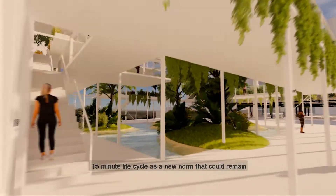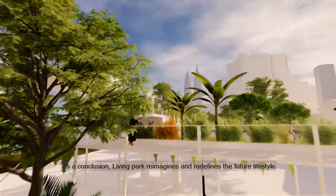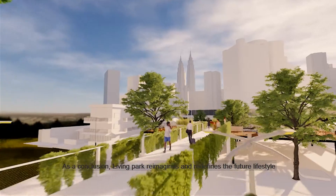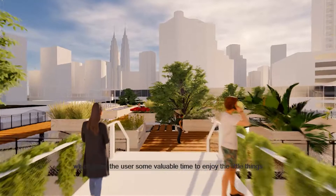The 15-minute lifecycle is a new norm that could remain for all beings and communities in Kampung Baru. As a conclusion, Living Park reimagines and redefines the future lifestyle, giving users some valuable time to enjoy the little things.